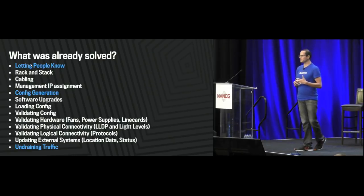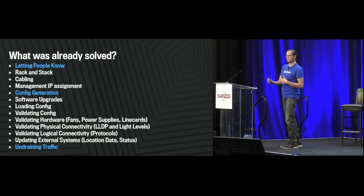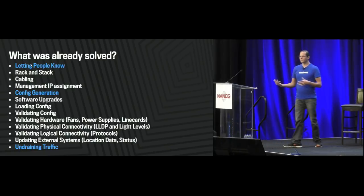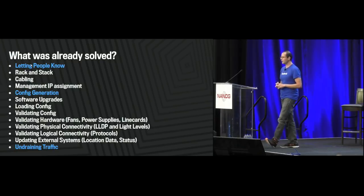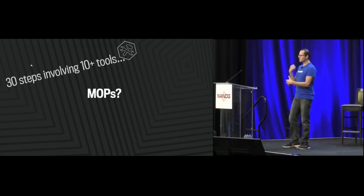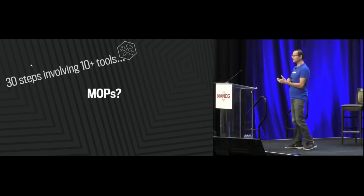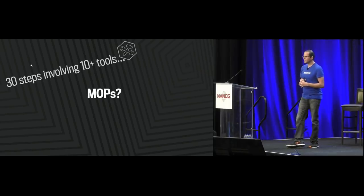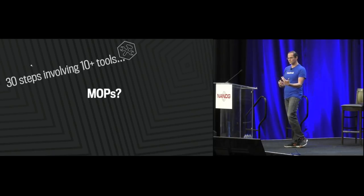Being Facebook, we're very software-centric, so some of this was already automated. Things like notifying people — that was a CLI tool a deployment engineer would run, posting in a Facebook group or sending an email. Config generation was also automated, not by one tool but by three. Even placing production traffic onto a device by changing BGP policy was automated by another tool. But the problem is that just for a peering router it was 30 steps and 10 different CLI or UI tools — written by different people over different periods of time, all acting and feeling different. For the entire site we saw 100 to 200 steps with maybe 15 to 20 tools.